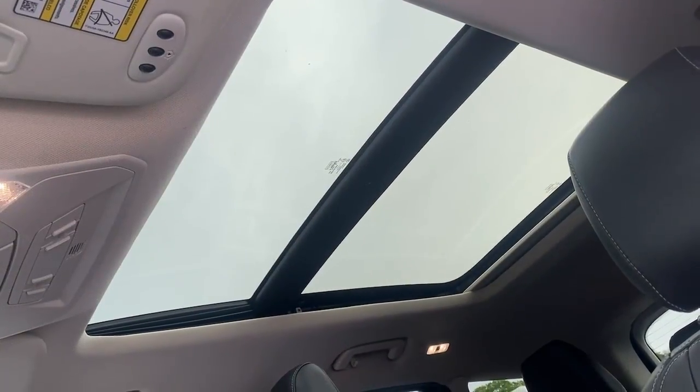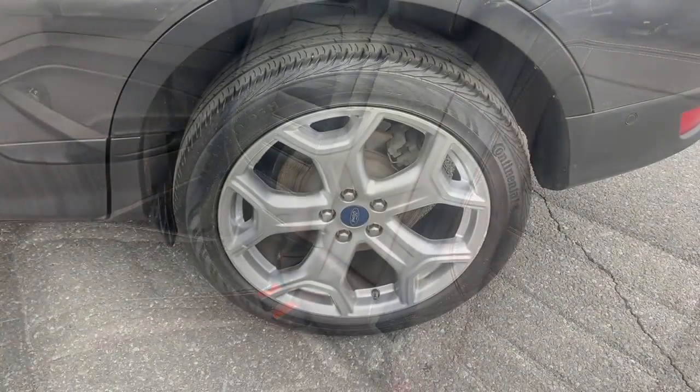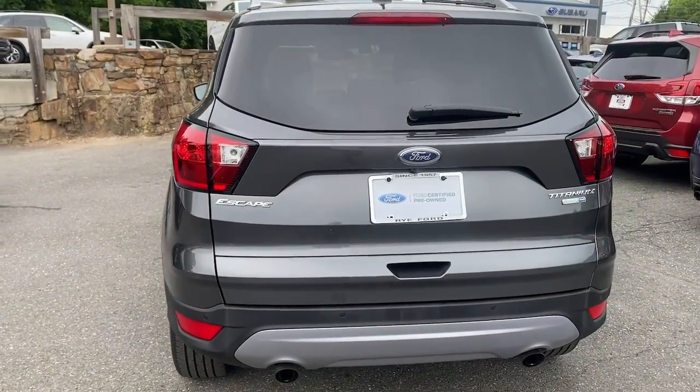Panoramic roof, keyless entry, navigation system, power liftgate, power passenger seat, adaptive cruise control, fog lamps, aluminum wheels, heated front seat, blind spot monitor.